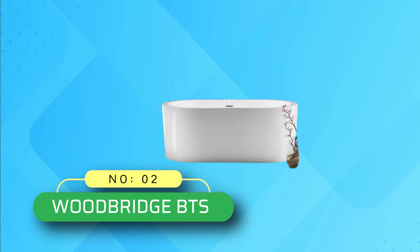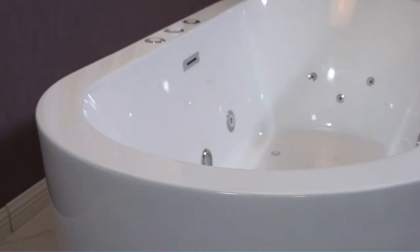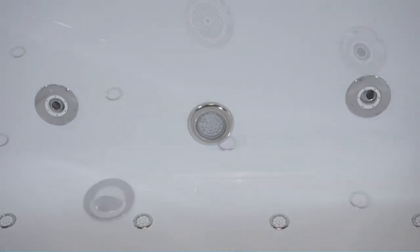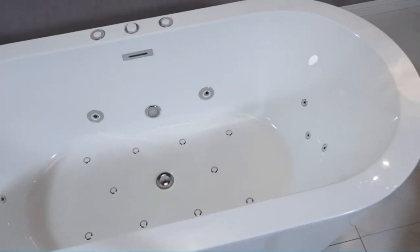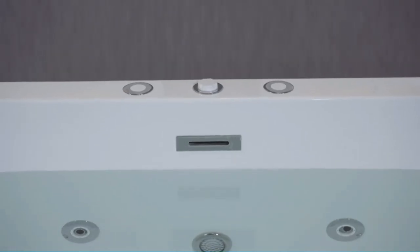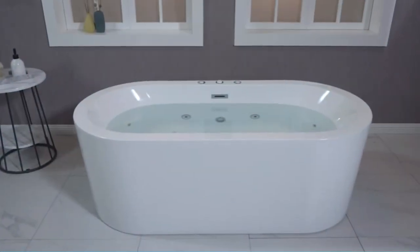Number 2: Woodbridge BTS Whirlpool Tubs. This freestanding whirlpool bathtub comes with a new definition of luxury, relaxation, and comfort. Woodbridge guarantees customer satisfaction as it utilizes high standard procedures in its manufacturing and unsurpassed technological advancements. Immerse in the full-body bathtub to enjoy powerful massage therapy. This model comes with 10 bubble bath jets and 6 body massage jets to deliver a comfortable hydromassage.